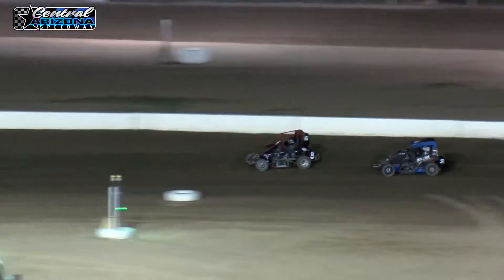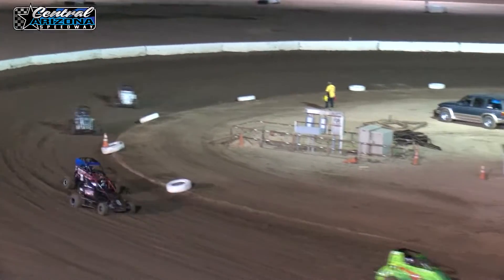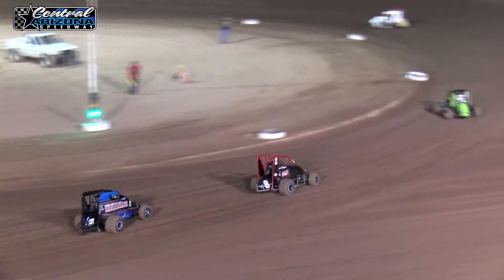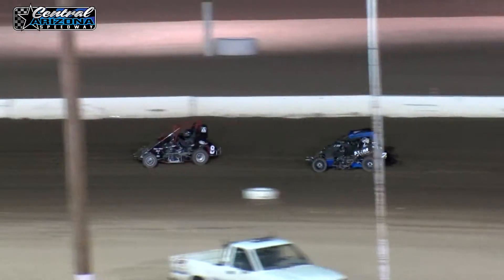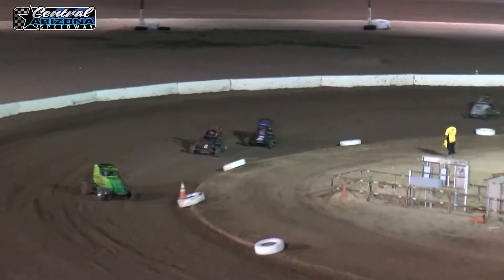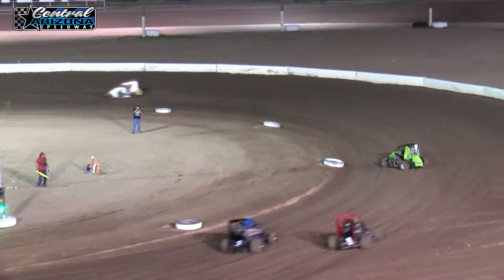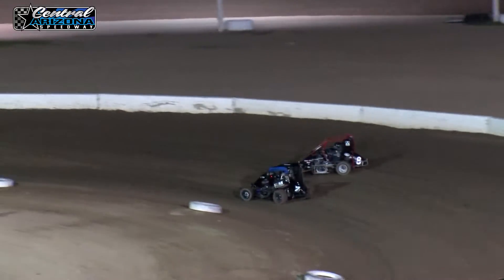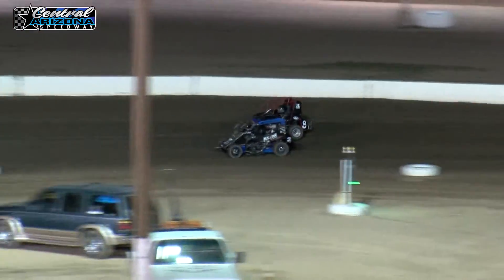They start putting some distance. RJ Johnson turning 11-second laps — 11-03. Here we go, now we're dipping into the 10-9s. That is getting it around this place.